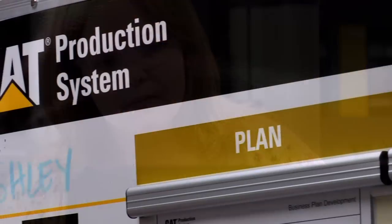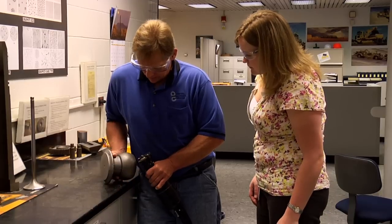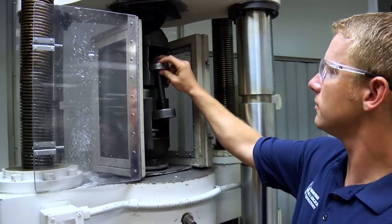In my field, it's easy to see how what I do can impact the customer. My name is Ashley Cook and I work at Caterpillar. Being in the metallurgical engineering track, I'm working with parts suppliers all the time. My job is to make sure these parts are up to Cat quality standards, and if they're not, we just can't accept them.